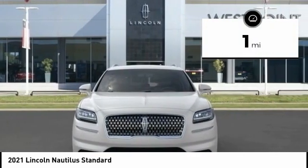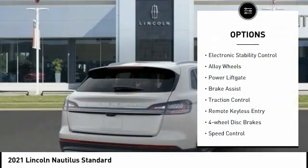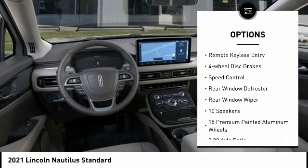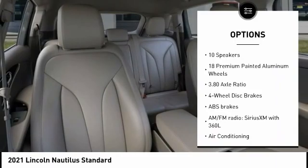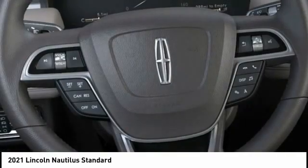This vehicle has less than 100 miles. Here are some of this vehicle's great options: electronic stability control, alloy wheels, power liftgate, brake assist, traction control, remote keyless entry, four-wheel disc brakes, speed control, rear window defroster, and rear window wiper.